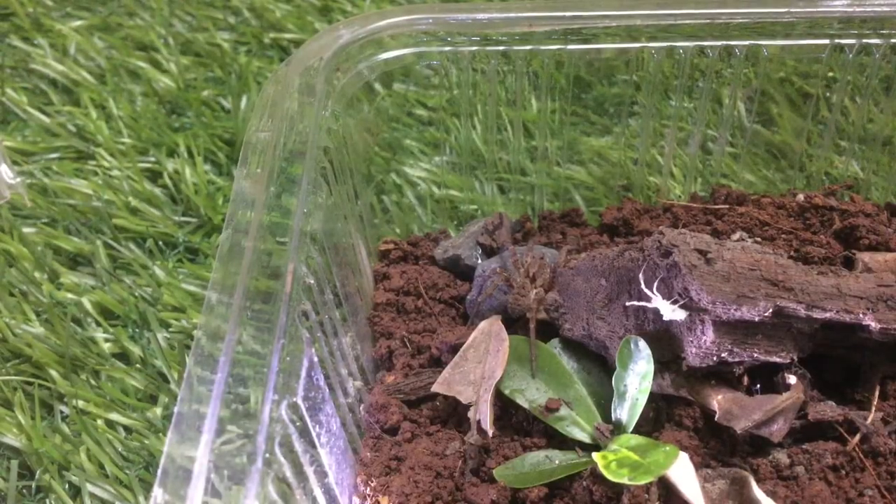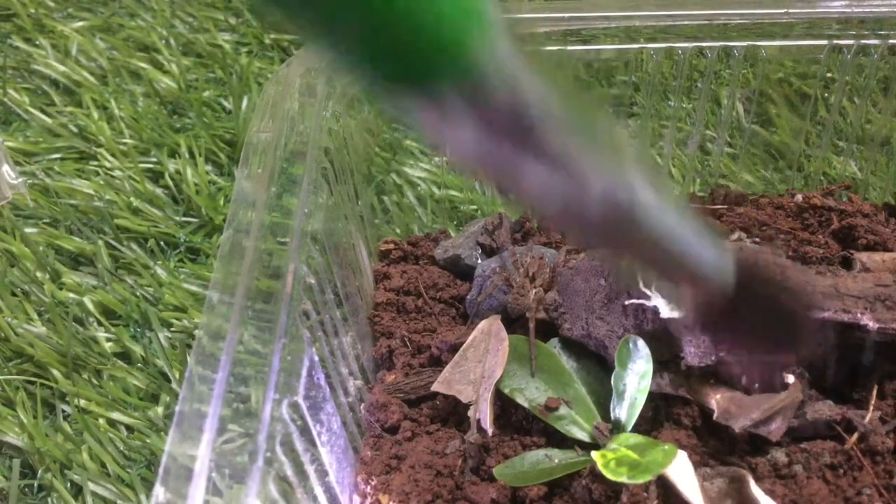Here is wolf spider B. She will rely on vibration sensing to catch the prey. There we go! And there she goes — bolting like crazy!